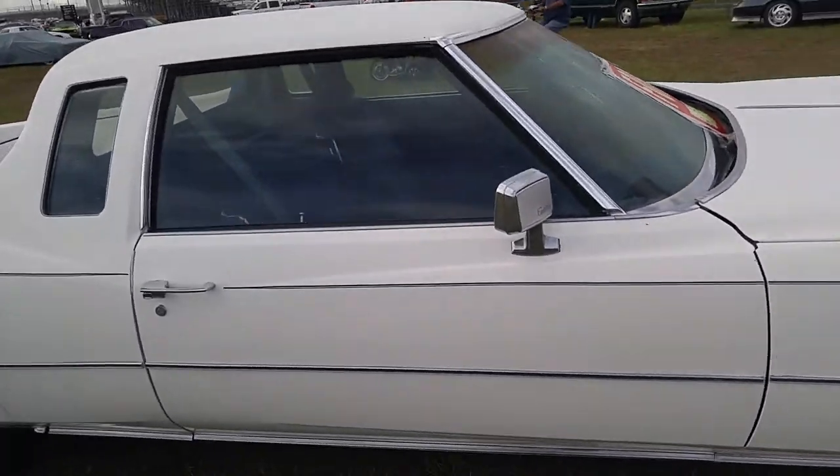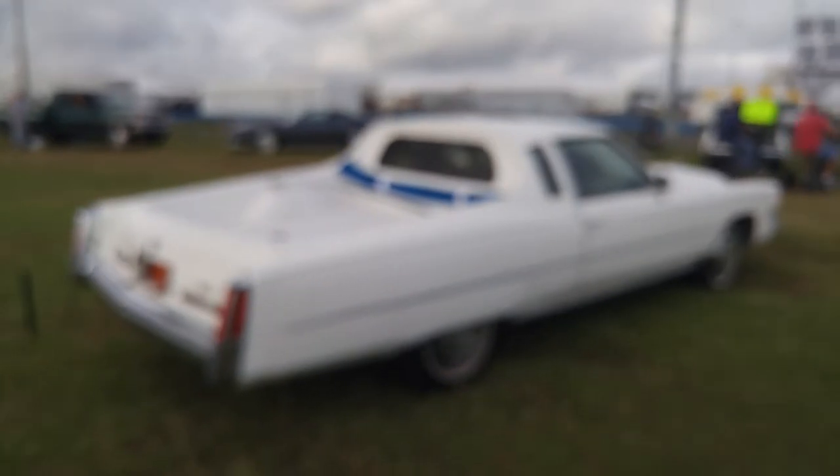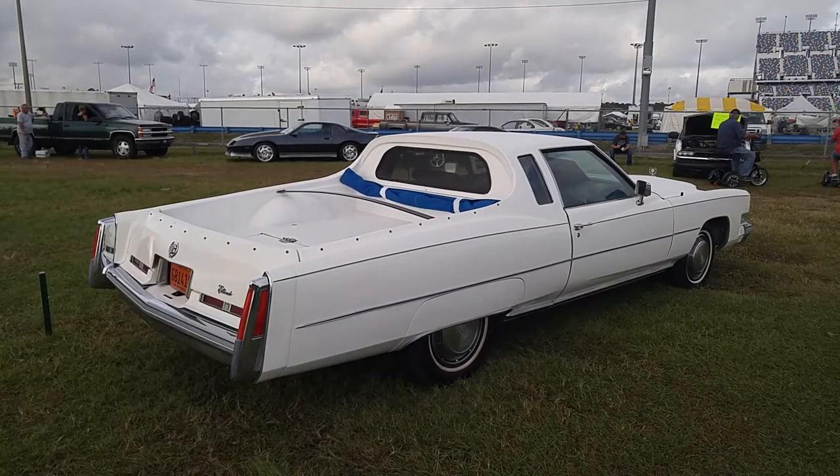That is sweet, and I love it that it's cloth or velour inside — it does not look like leather, but it looks great. Front-wheel drive, 500 cubic inch motor. Very, very cool. Yeah, she goes.